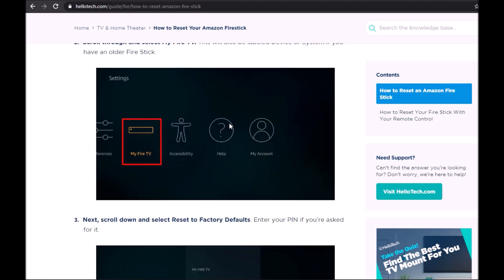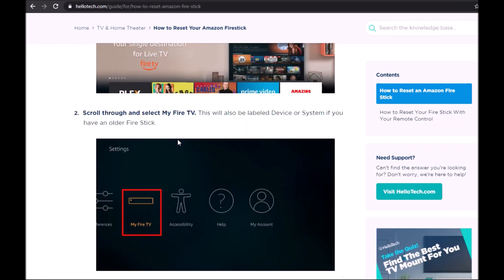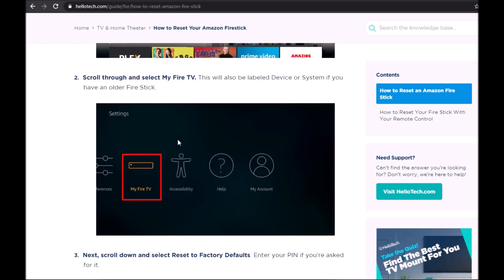I didn't reset to factory settings, but I chose to restart — I went to my Fire TV settings and selected restart. That appeared to fix my problems, and if you continue to watch the video you'll see how I fixed it.